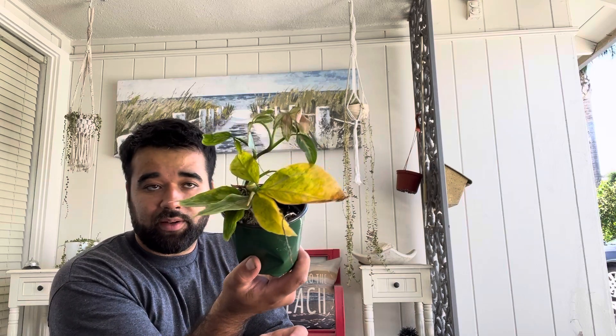All right, what is this? Oh, this is a syngonium — syngonium something. I don't know what kind of syngonium it is but it looks cool. Let's do that. Okay, let's do the next one.